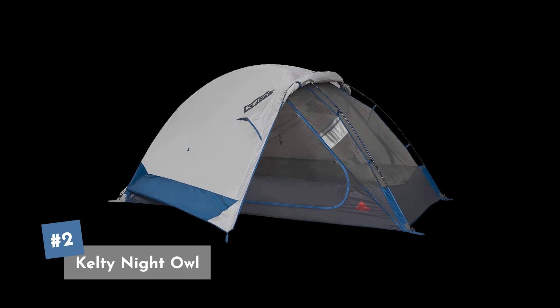Coming in at our number two spot is the Kelty Night Owl. This is a really cool tent — it kind of has an elongated design to it. This is the two-person version you're looking at; that one weighs in at about five and a half pounds, so great for packing up and taking on a hike. This one also comes in a three-person and a four-person version.